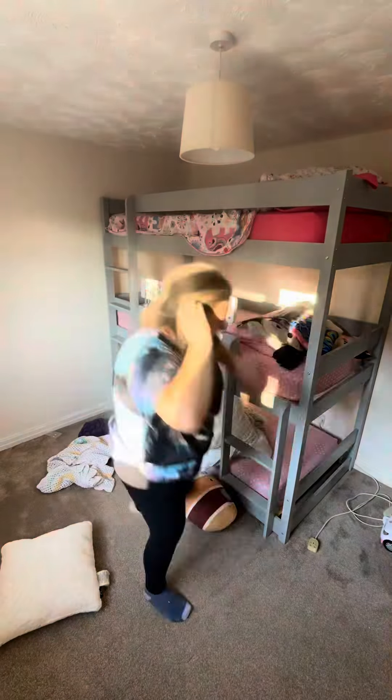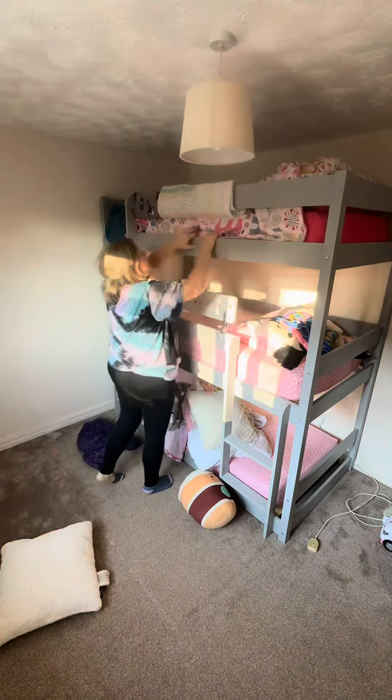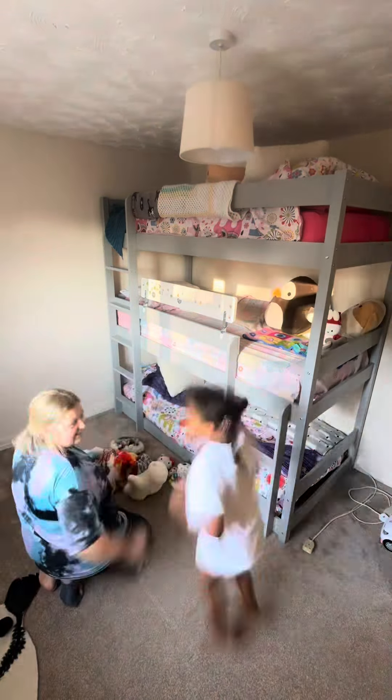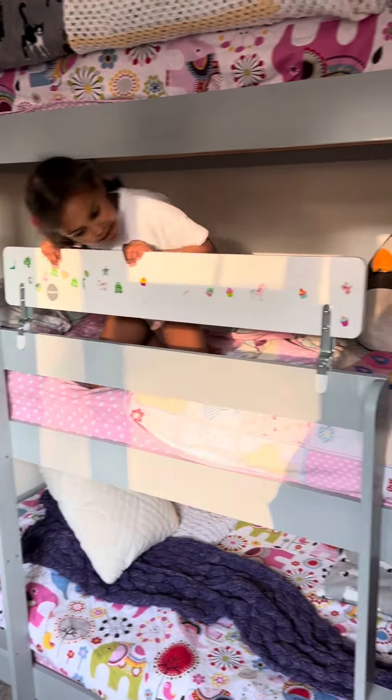Thankfully all three of the kids absolutely love the new bunk beds, so all I need to do now is just work on this room making it a little bit more personal and not like a shoe box. But so far so good — drop me a comment, let me know what you think, and I will see you next time. Bye!